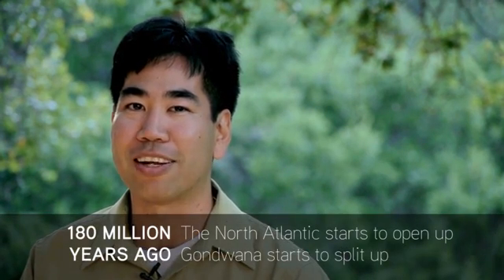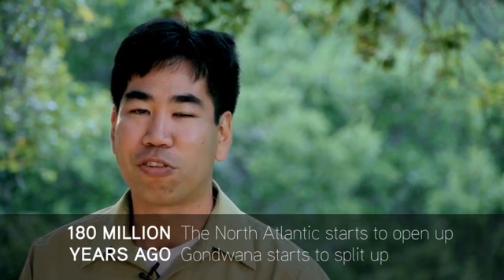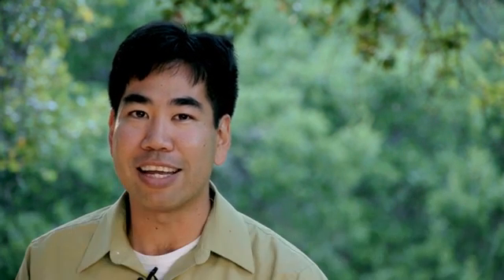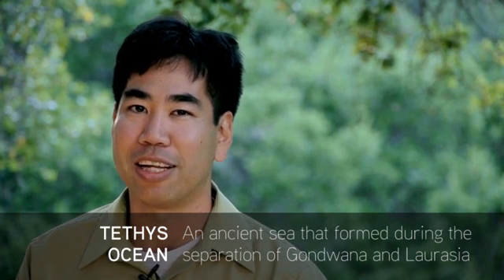Things began changing about 180 million years ago when the North Atlantic started opening up. At this time, Gondwana started to split up. Australia and Antarctica went their ways. India split off — it was pulled northward by a piece of ocean crust which was subducting underneath Asia. This piece of ocean crust pulled it northward until India collided with Asia, driving up the mighty Himalaya Mountains. The Tethys Ocean also disappeared. We know this because there are fragments of this ancient ocean caught up in the Alps and the Himalayas.